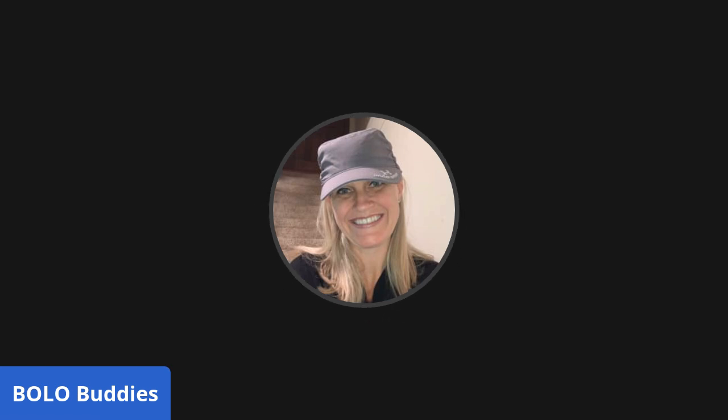All right, you guys, thanks for being here. Thanks for watching. Be sure to like, comment, subscribe, and share, and I will see you guys at the next video. Thanks for watching!